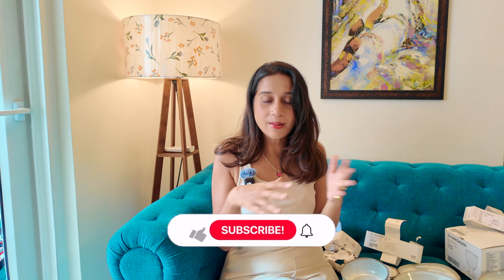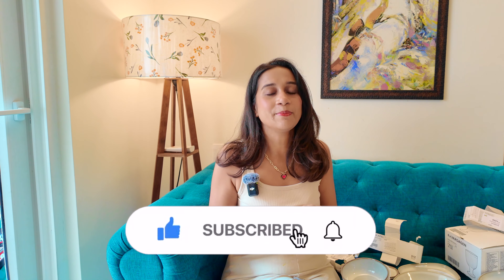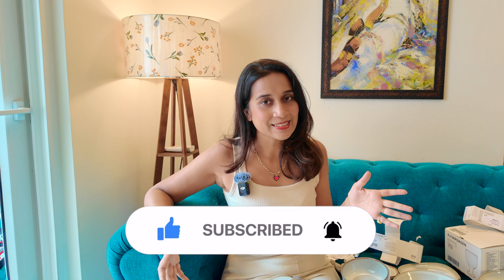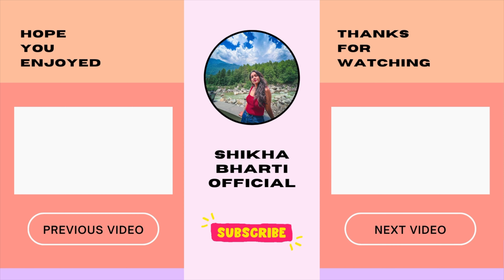I hope you liked this small haul video. It was a little long for a small haul but I will cut so many parts. That's all for today — I hope you liked this video. If you liked this video, please consider subscribing. Until next time, bye bye, take care.